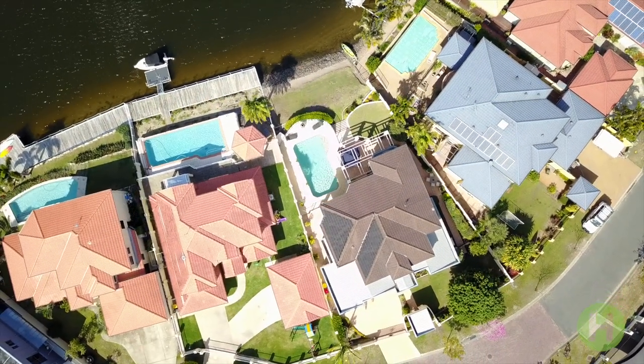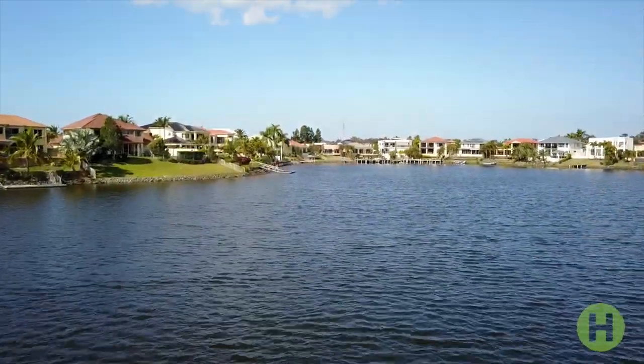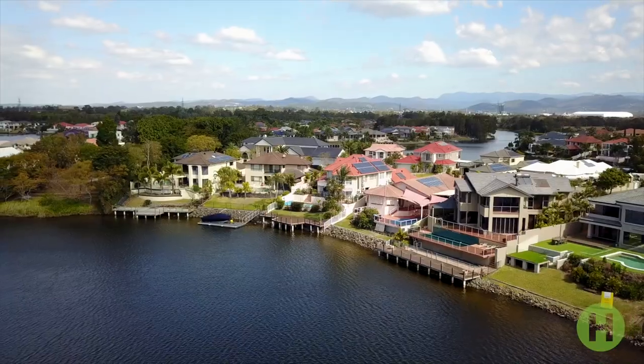Set out over a vast 902-square-metre block with a 14-metre water frontage, this two-storey family home is immaculately presented and offers comfortable living in a cosmopolitan setting.